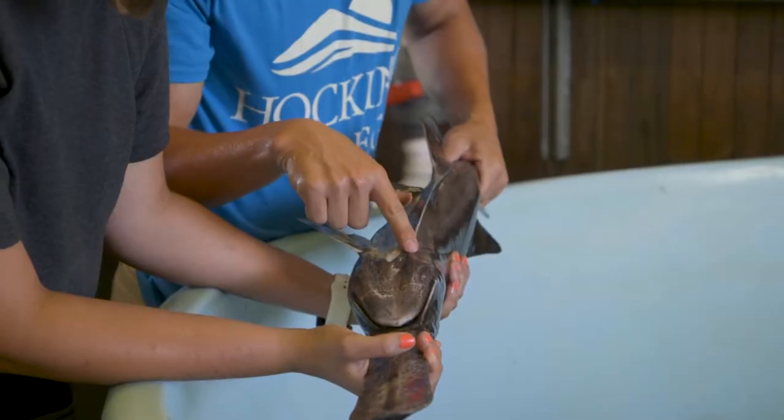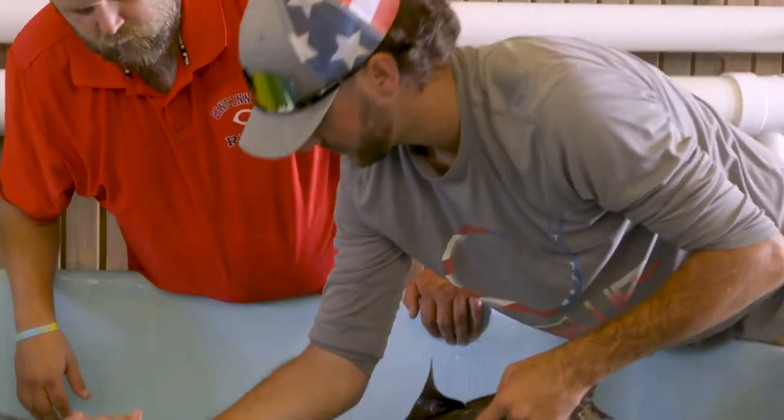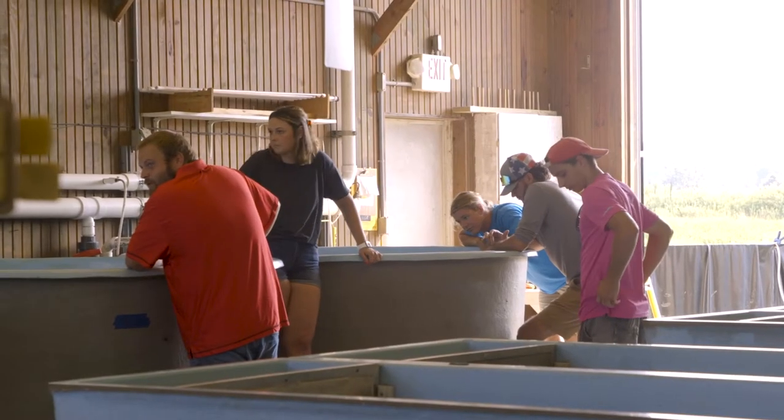My favorite project I've worked on in the hatchery so far would be the paddlefish spawning. It was really cool to have Dr. Mims come down and teach us the ways, because he's one of the only ones that's really spawned paddlefish before. Really getting to learn from someone that's essentially invented the spawning of paddlefish is really neat to me.